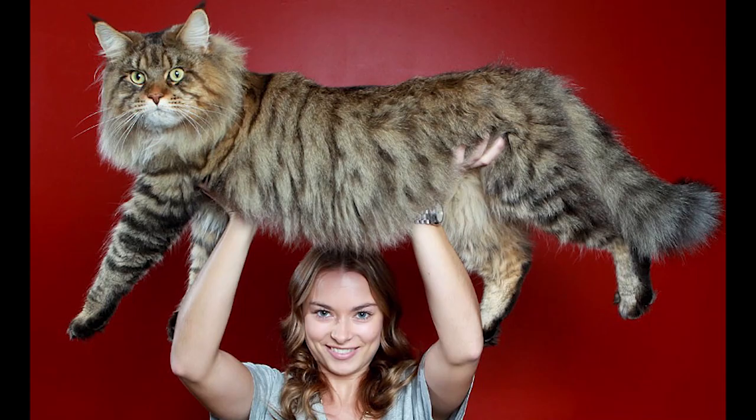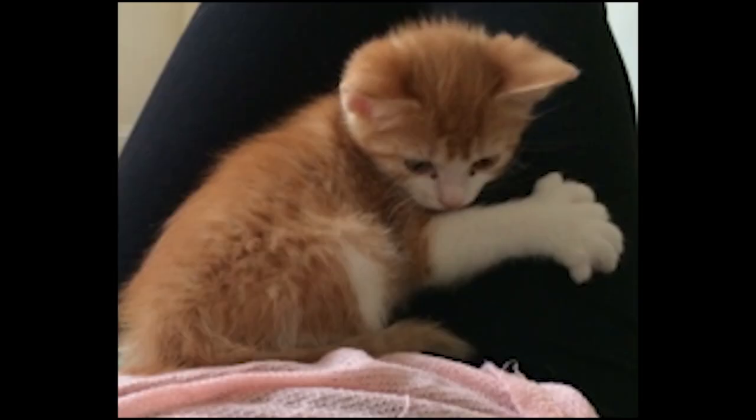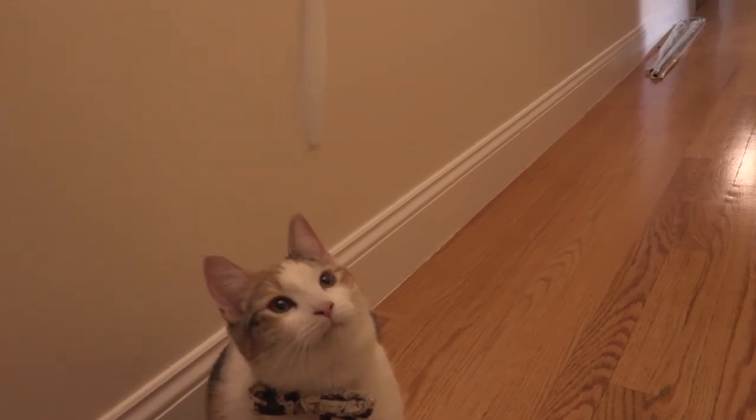Any breed of cat may be polydactylus. Maine coons are among the breeds most likely to exhibit polydactyly — up to 40% of Maine coons may have been polydactylus at one point. Olive is half Maine coon and half American shorthair.